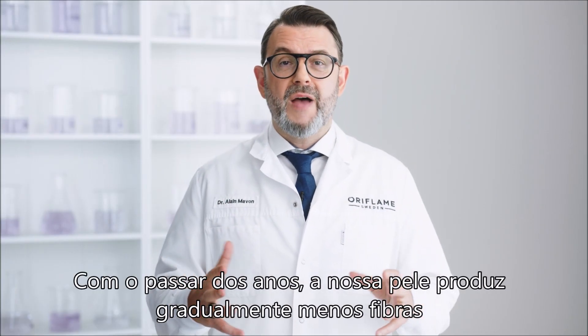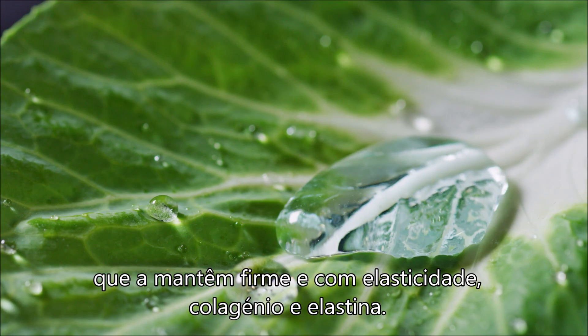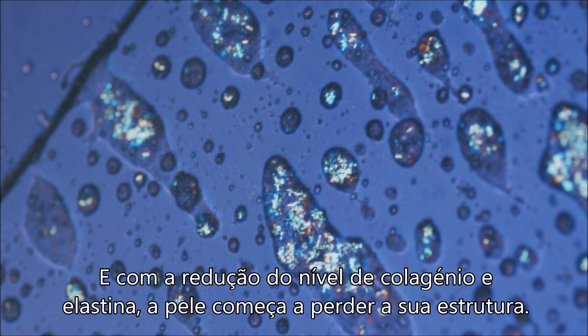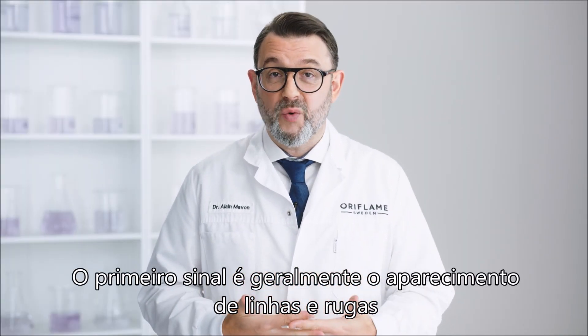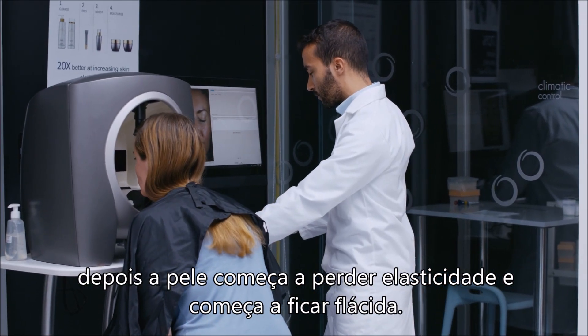As we get older, our skin gradually makes less of the fibers that keep it firm and elastic — collagen and elastin. And as our collagen and elastin levels decline, our skin starts to lose its structure. The first sign is usually the appearance of lines and wrinkles, and then the skin starts to lose its elasticity. It starts to droop or sag.